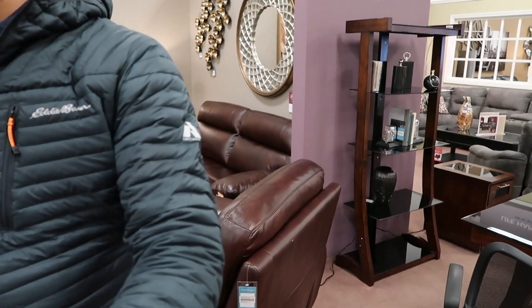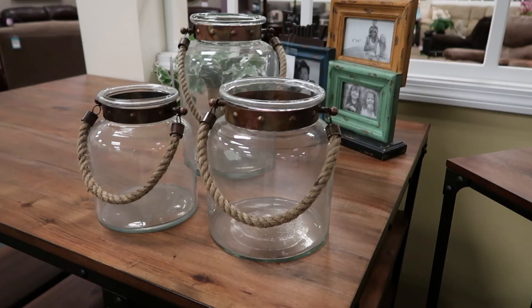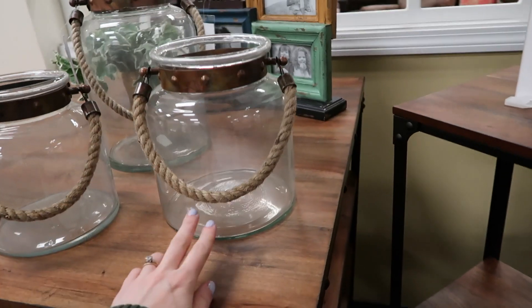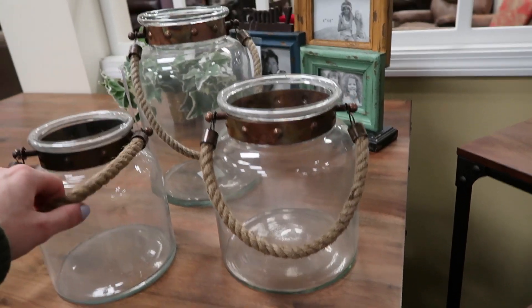We got all our big pieces. Now we need to pick just a few small accents because the desks we picked have those really great shelves down the bottom, and we're also going to be putting some shelves above them, so I need some really great accent pieces. I just spotted this set of three — you can put stuff in them. I'm thinking succulents or some air plants in here.